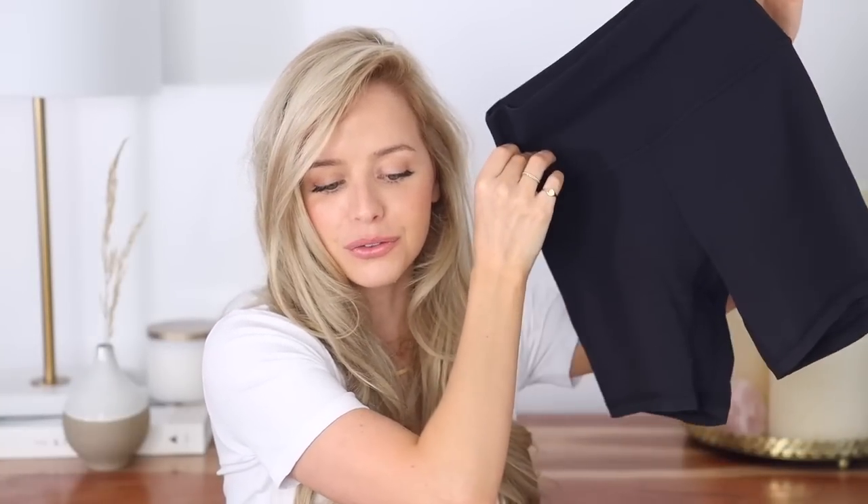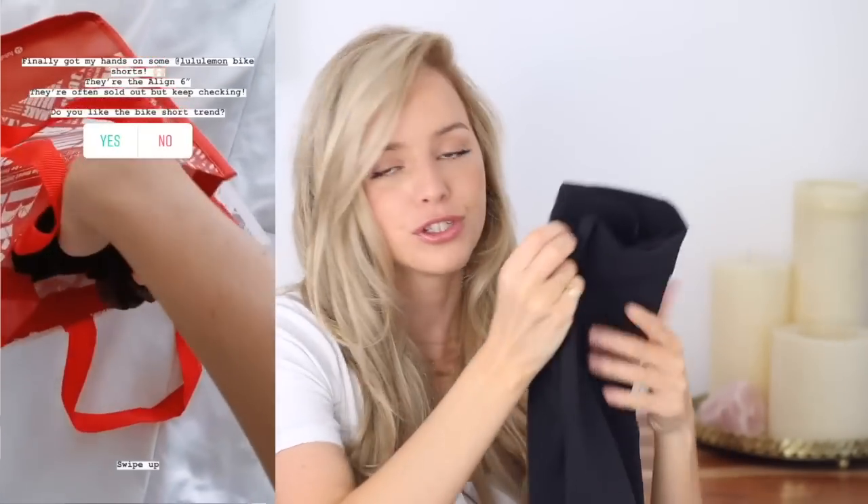If I'm not wearing my rib cage denim, I am wearing the Lululemon Align 6-inch bike shorts. I asked on Instagram what you thought of the bike short trend and it was split pretty much 50-50. If you're someone that doesn't like this trend, I highly recommend trying it — these are just the summer legging. They're extremely comfortable. I love to throw these on with an oversized tee, layer my favorite gold jewelry over top, throw on a pair of sneakers, and it's just the perfect casual yet put-together outfit. They were hard to get, so if they're sold out just keep checking — they should come back in stock.